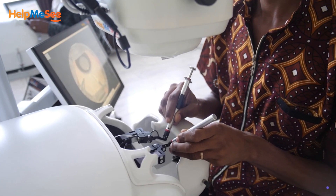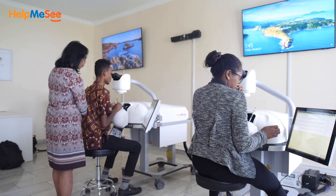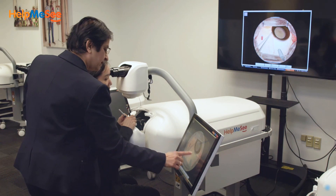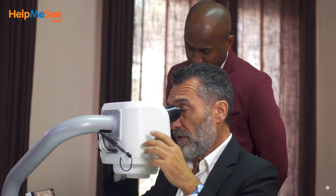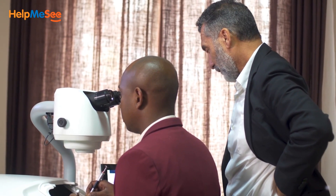Using cutting-edge technology, Help Me See trains new cataract specialists safely and rapidly so they can restore sight for people in need. Our innovative training program is instructor-led and uses the power of virtual reality, simulation-based training, robotics, and incorporates principles of instructional design with a focus on proficiency-based education.